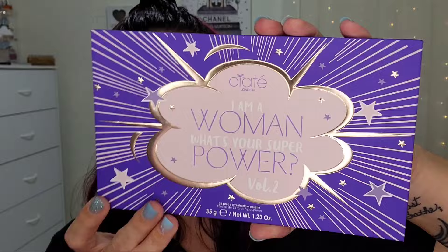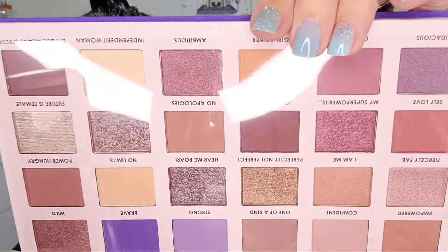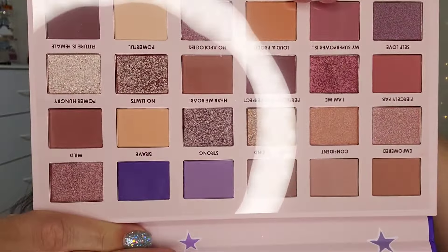Last but not least in my BoxyCharm is a massive eyeshadow palette — this is the Ciaté London 'I Am a Woman, What's Your Superpower?' and this says Volume Two. It's super neutral with a couple of really beautiful shimmers and then a couple pops of purple. I have palettes that are pretty much the exact same type of thing, so I always pay it forward — I do giveaways, use them as gifts, so on and so forth. In our BoxyCharm we had the palette, the beautiful eye brushes, the mascara, the brightening treatment, and the foaming cleanser. I love this selection so much.